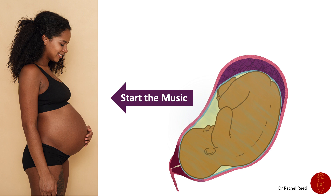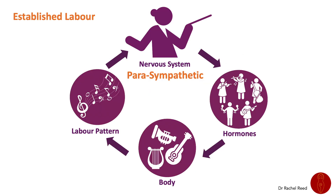For most women, the shift into laboring is not quick. There is a phase of early labor before the labor pattern becomes strong and established. The purpose of early labor for mammals is to find somewhere safe before moving into the more vulnerable phases of labor. Herd animals take themselves away from the herd, and domesticated cats and dogs find a secluded space. For humans, feeling safe is also about the people around the woman. For labor to establish, the parasympathetic nervous system needs to dominate.